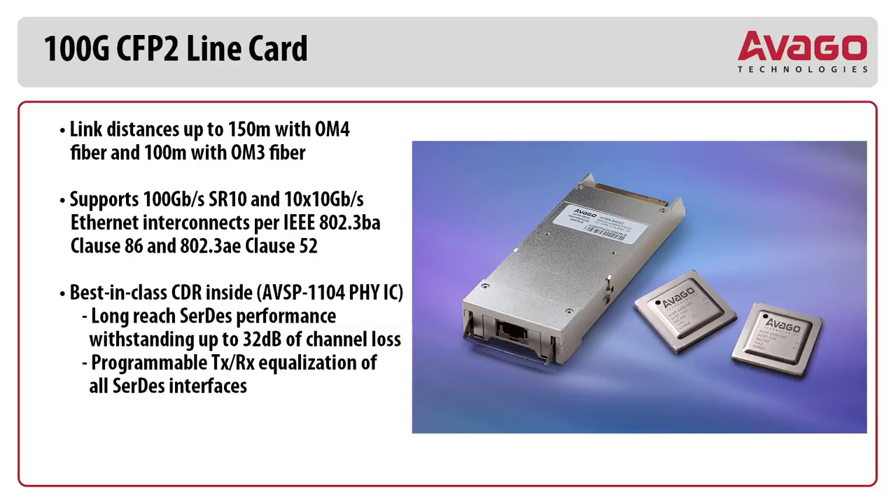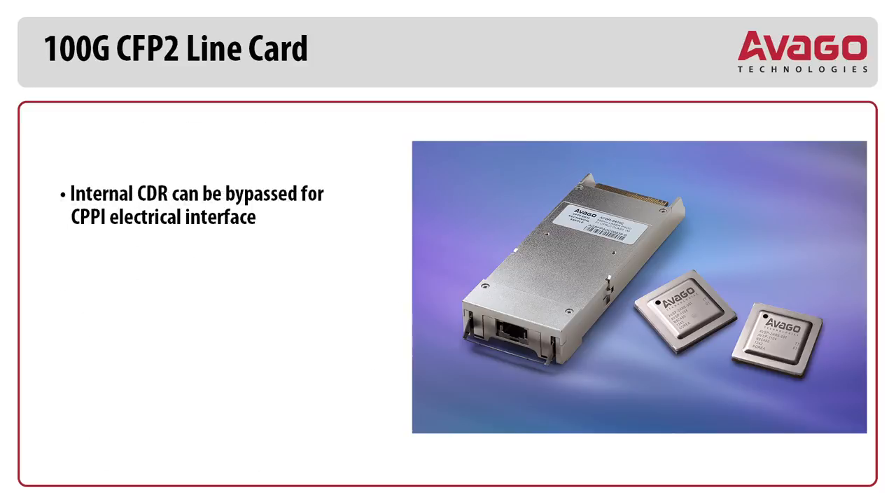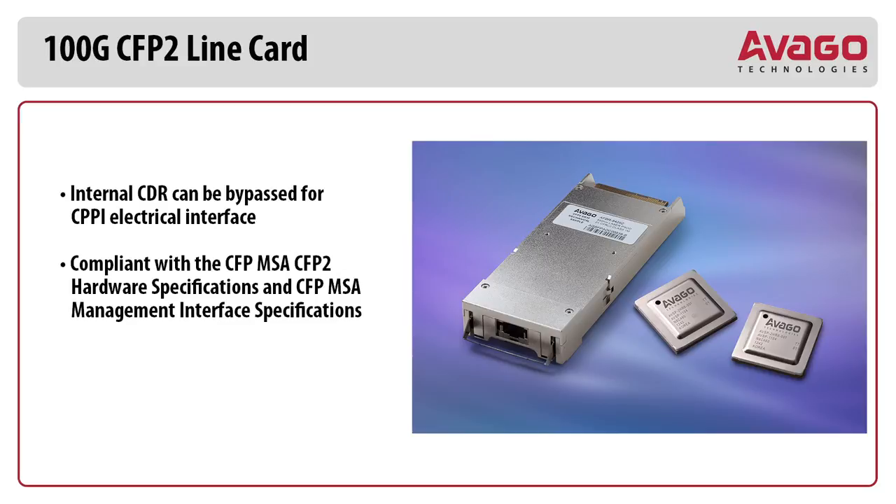Programmable TX and RX equalization of all interfaces. Bit error rate of 1E-20. Easy-to-use diagnostic software for remote debugging. The internal CDR can be bypassed for CPPI electrical interfaces. It is compliant with the CFP-MSA CFP2 hardware specification and the CFP-MSA management interface specification, with diagnostic features per the CFP using MDIO.